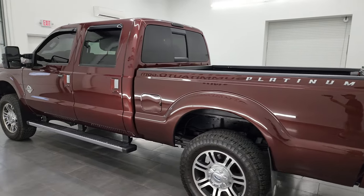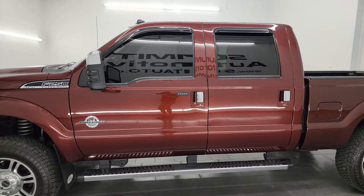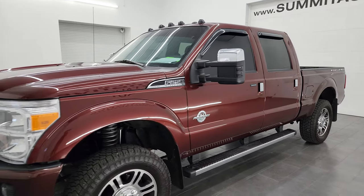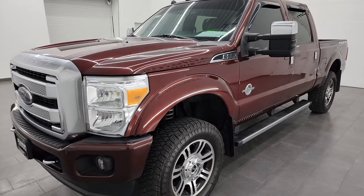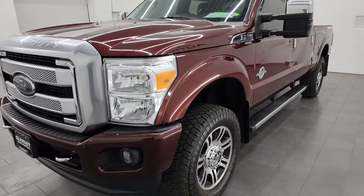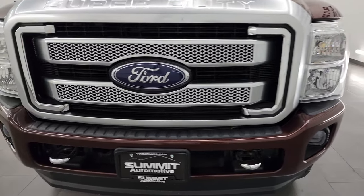This 2016 Ford F-250 has the 6.7 liter Power Stroke diesel engine, paired up with the six-speed automatic transmission. This truck has been fully safetied and inspected by our service shop for the state of Wisconsin inspection process. It has a fresh oil and filter change, all the fluids have been checked and topped off, and this truck is 100% ready to go.